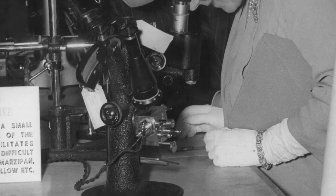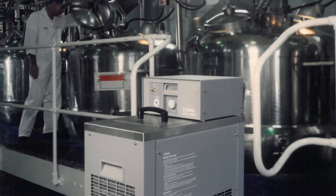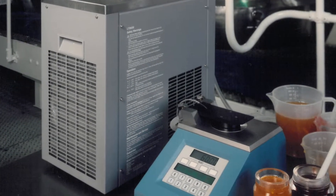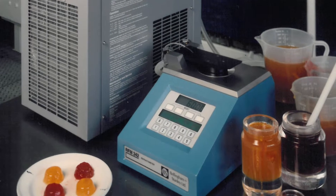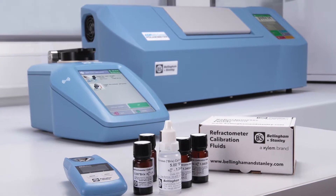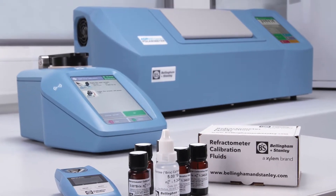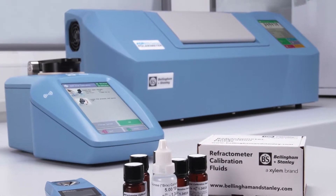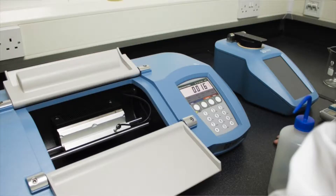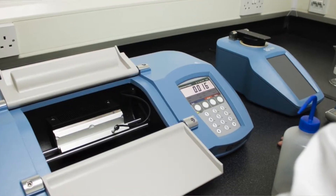This tradition of excellence and innovation continues today at the purpose-built manufacturing facility in Tunbridge Wells and through its dedicated sales and service center in Atlanta, USA. Continuous research and development means new designs continue to emerge, whilst rigorous testing and calibration procedures ensure instruments are manufactured to the high standards set by Leonard Bellingham and Frank Stanley over 100 years ago.